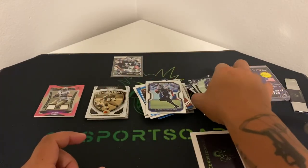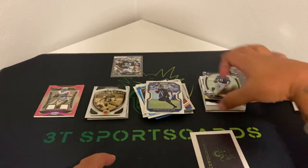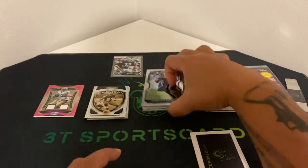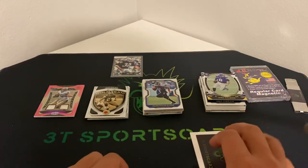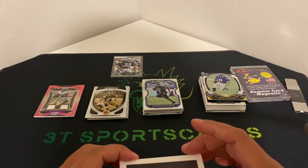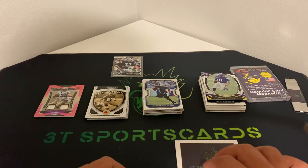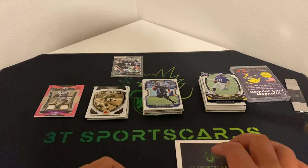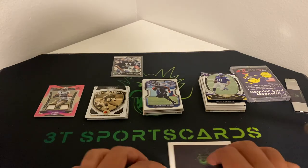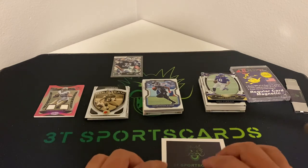If you guys haven't checked them out, check them out — they got some really cool deals, all sports. It's fun especially with their rewards and the contests they got every month. But I hope you guys enjoyed the BoomBox Elite Box football. Hit the subscribe, hit the likes — enjoy your support. Look forward to breaking with you guys again. Have a good night.